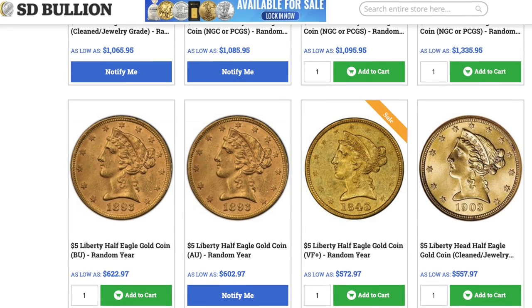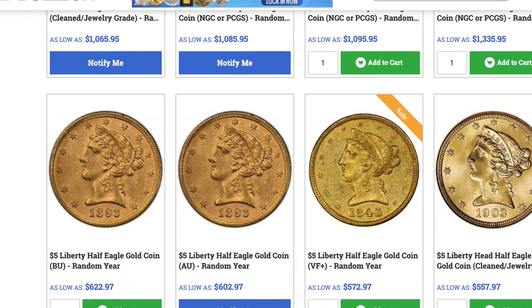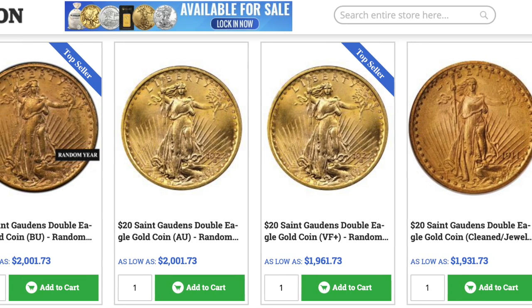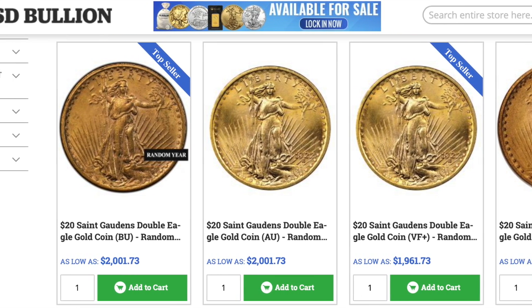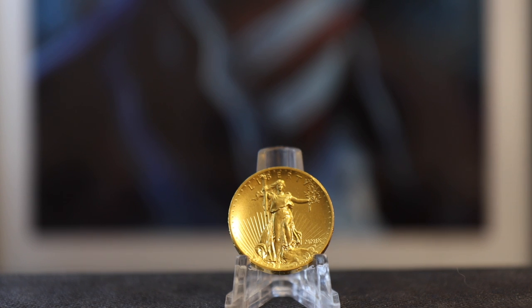Not only with a date, but the coin photo — the condition of the coin — didn't really match the description. Which I thought was really odd, because they had some coin photos with the date blocked out and the word 'random' over it. The inconsistency never made any sense.